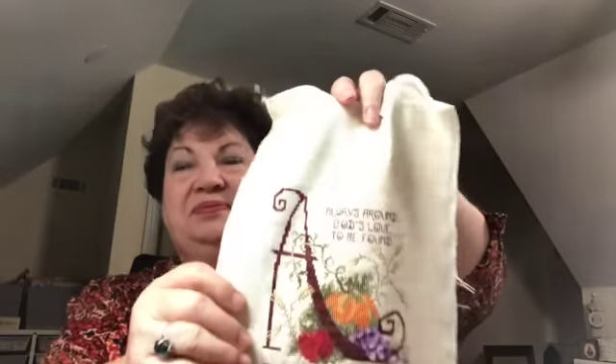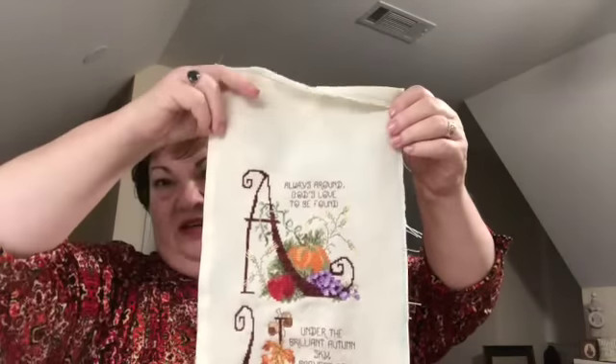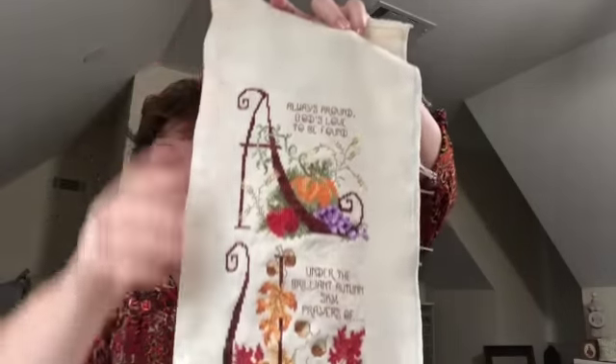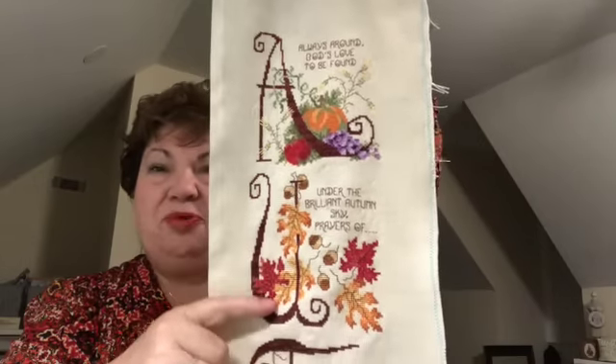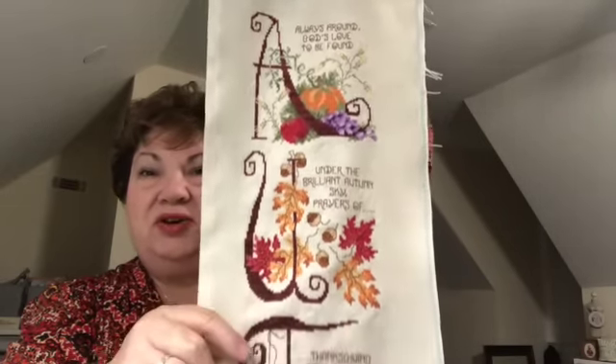I'm so excited to share it with you and I will have to share it with you slowly as it scrolls up because it's so big. This is on 32 count Lugana — it's Queen Anne's Lace fabric — but it's a big piece. I'm going to see about turning that light so it's not quite so bright. Here's the A, and there's the first U where I used brighter colors as the leaves were just turning.